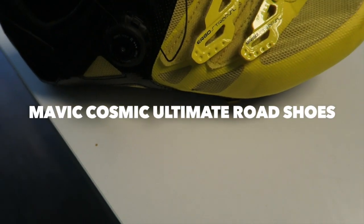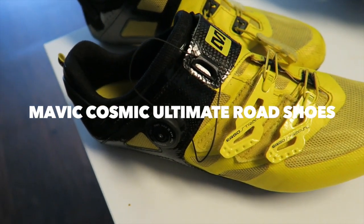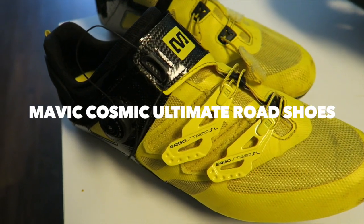Now let's get to my gear. All righty guys, so here we go — here's my gear. Keep in mind, I'm going to be going over the main three things that I use every day on the bike, and that is the shoes, the helmet, and of course, the bike itself.